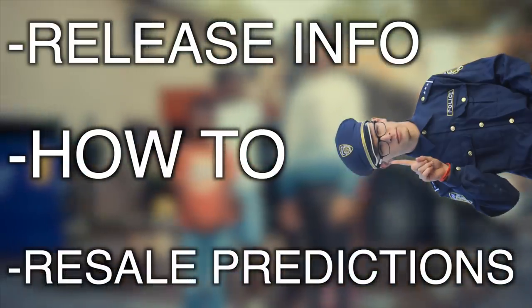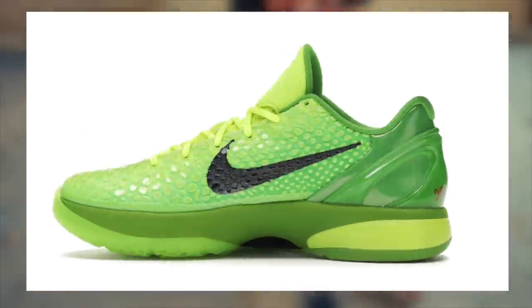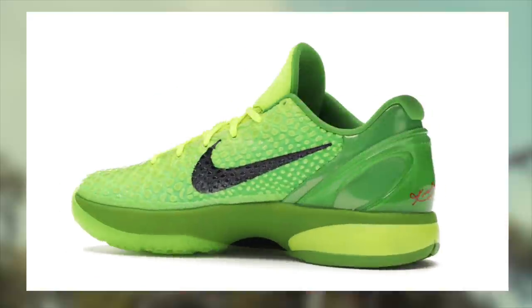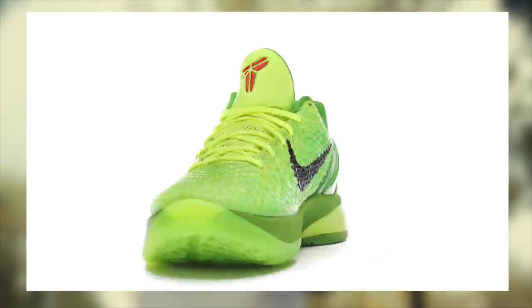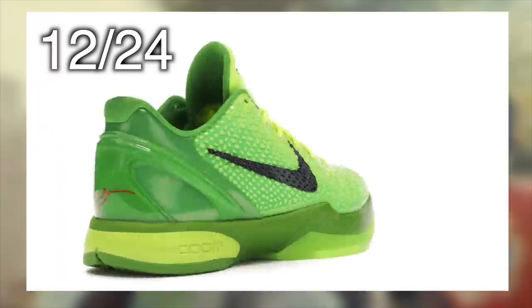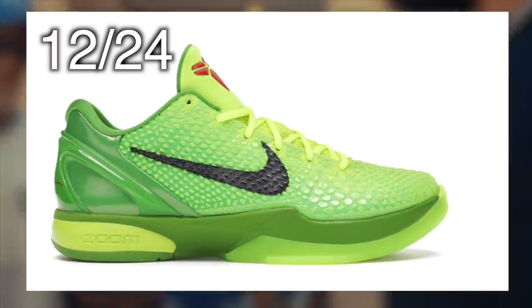I want to preface this by stating, for those of you who don't know by now, I have intentionally refrained from discussing resale of all Kobe products for the entire year. But now, since 2021 is here, I think this would be the most appropriate and reasonable time to begin discussing the market value of these products again. The Kobe 6 Grinch releases on December 24th for the very first time since 2010 — a very nostalgic shoe.